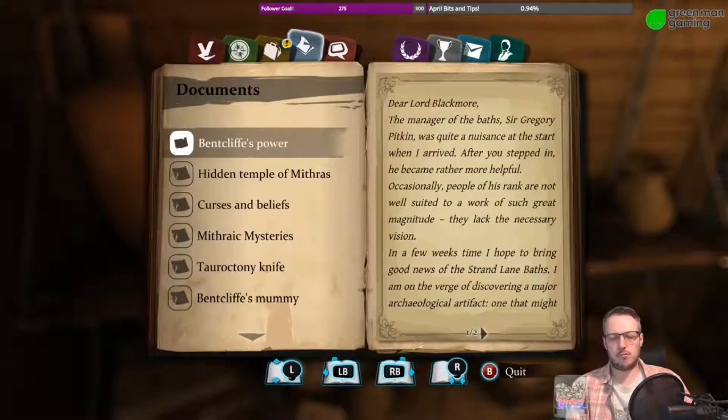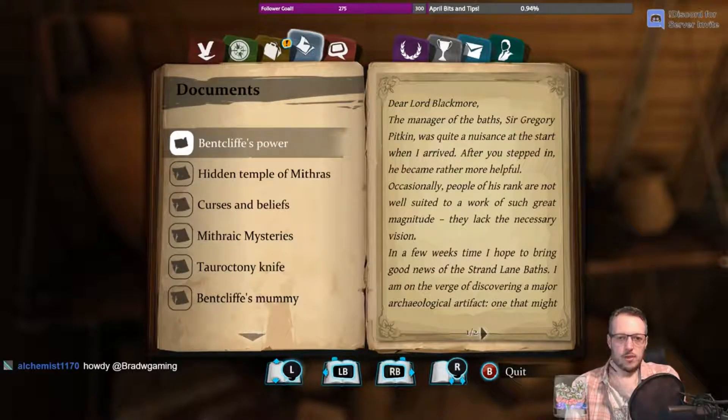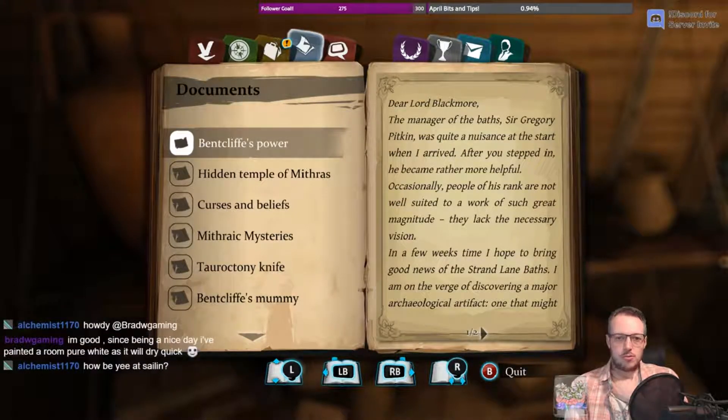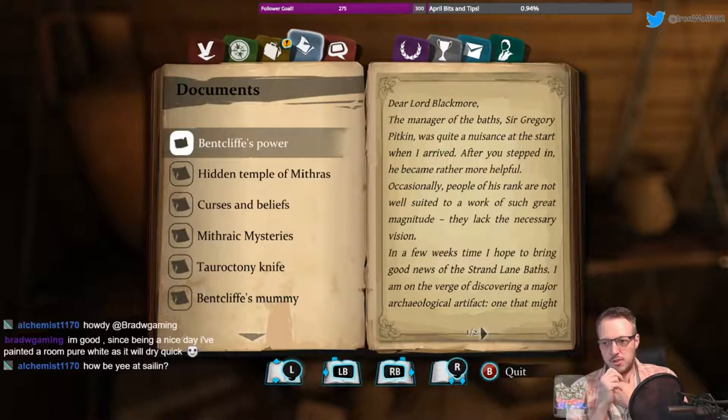Lord Blackmore must be someone at the Royal Archaeological Institute. 'Dear Lord Blackmore, the manager of the Baths, Sir Gregory Pitkin, was quite a nuisance at the start when I arrived. After you stepped in, he became rather more helpful.' So Lord Blackmore told Sir Gregory Pitkin to calm down about shutting down the whole archaeological dig.